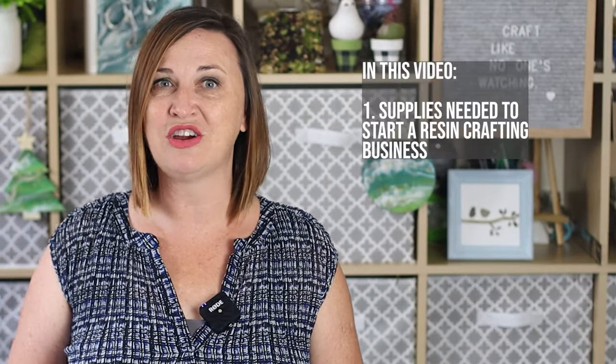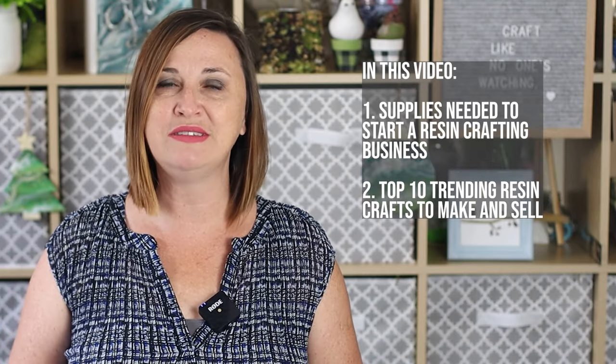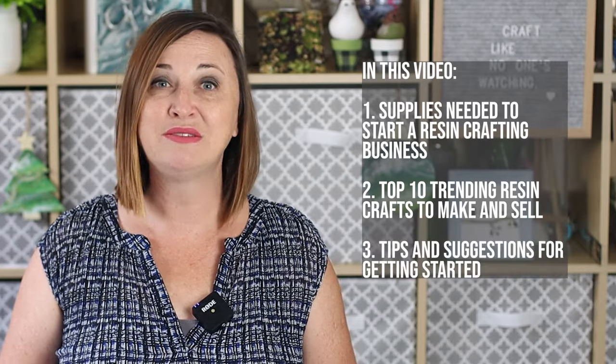They also have an amazing Facebook group of resin crafters who are at various stages of their resin crafting journey. So when ETI USA asked us to create this video about the top 10 trending resin crafts that you can make and sell, we were so happy to partner with them. In this video I'm going to cover what you need to get started in a resin crafting business, what those top 10 trending crafts are, as well as our tips and tricks for getting started.